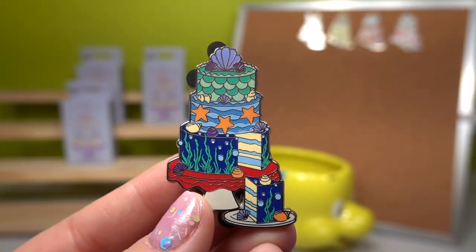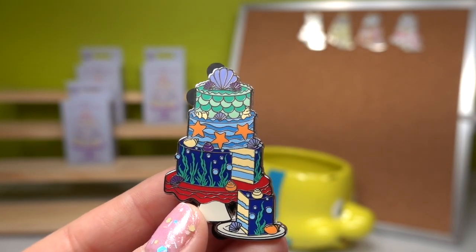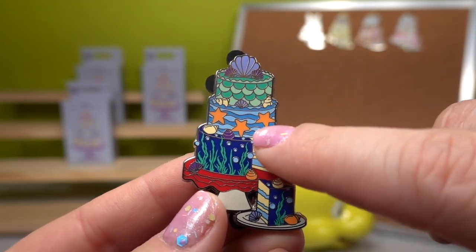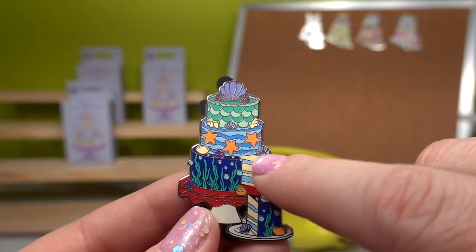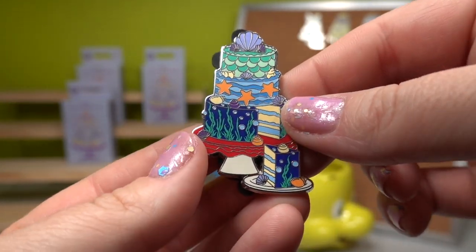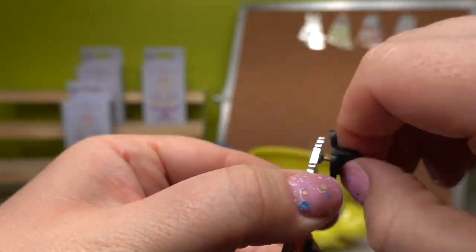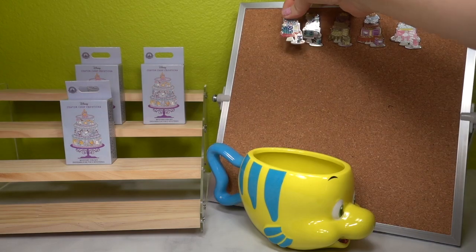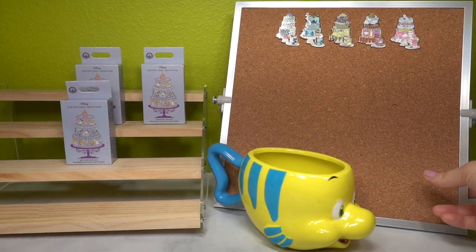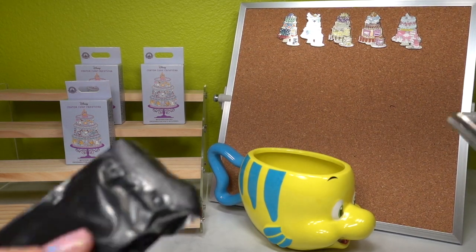We've got my girl Ariel! We have a really beautiful cake topped with a seashell bra, then her fins, and then we go under the sea — sea stars, seashells everywhere, plus seaweed. Look at the little bubble details and even shells on the plate to represent the under-the-sea theme. What a stunning pin. I have a massive Little Mermaid pin collection and this will definitely be added to it right away.